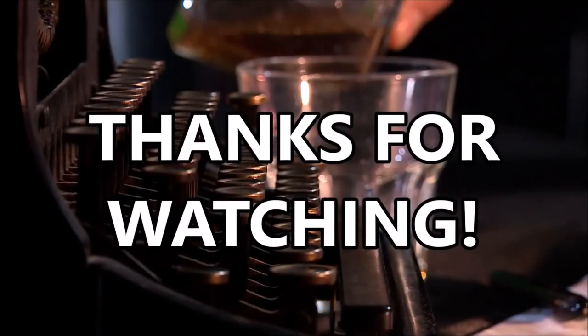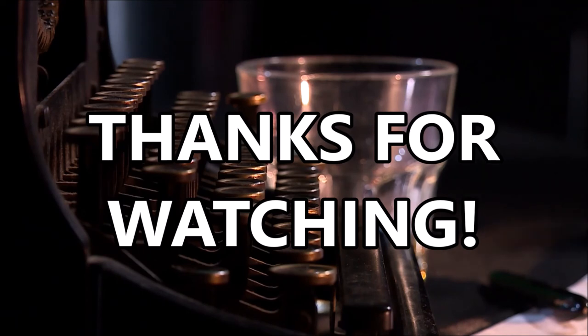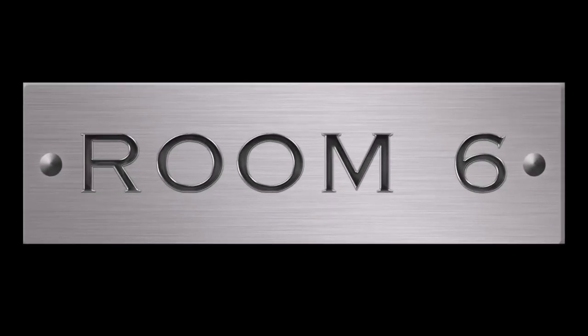Thanks for watching. I hope you enjoyed, and I hope you'll check out Lazy River yourself. In the meantime, if you want to see more videos like this, please click up in that corner. If you'd like to subscribe, please click on the other corner, and don't forget to ring the bell. Remember to be amazing, and we'll see you next time in Room 6.